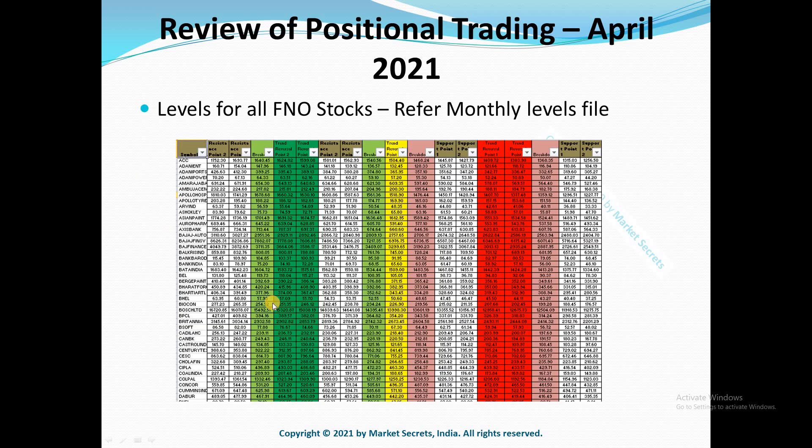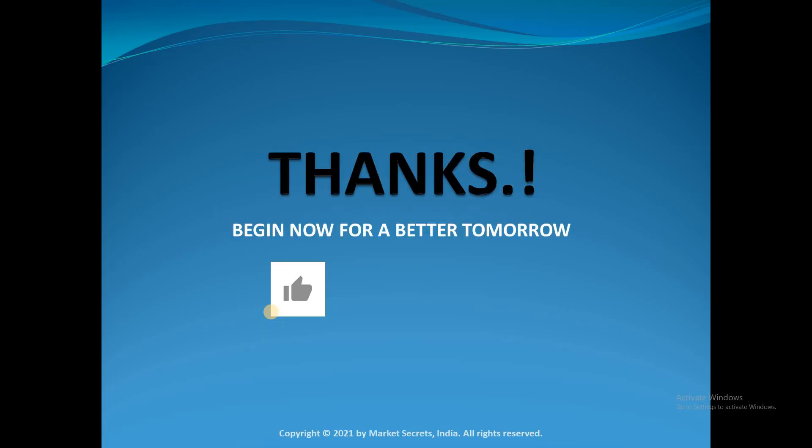If you want to trade stocks other than the 8 stocks shared in our channel, you can use our monthly levels file on our website, which has trading levels for all FNO stocks. I'll leave the link to our website in the description. For any other queries, you can reach us through WhatsApp or Telegram — contact details are available on our website. Thanks for taking time to watch this video. Hit the like button if you enjoyed it, share it with your friends if you find it useful, and subscribe to our YouTube channel and click the bell icon to get notified whenever we upload a new video or conduct a live session. Thanks for watching. Have a great day. Goodbye.